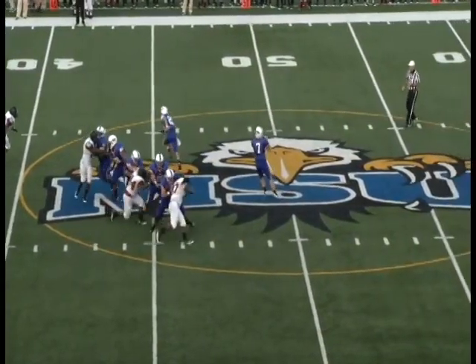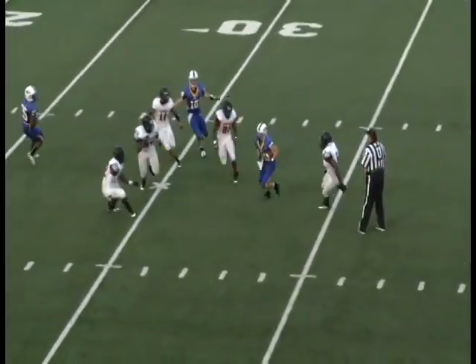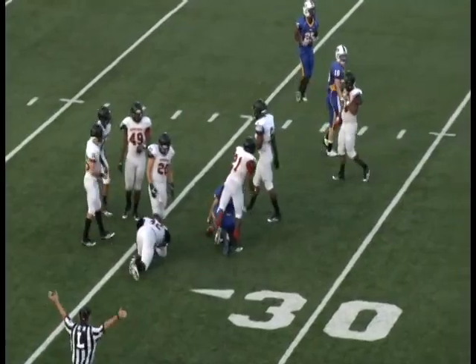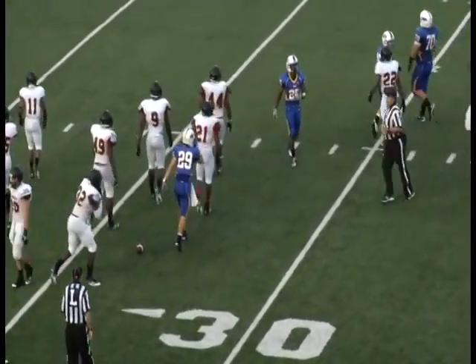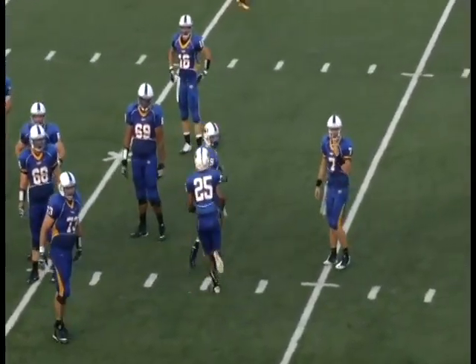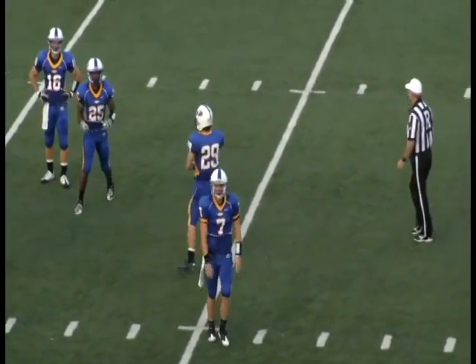Lewis takes the shotgun snap. Four receivers go out. Pass right over the middle. Caught by McShera at the 35-yard line, running left. And he's knocked down inside the 30, near about the 27-yard line. Brack there on the play, along with Hakeem Wynn, the other outside linebacker. And another first down, Morehead State.